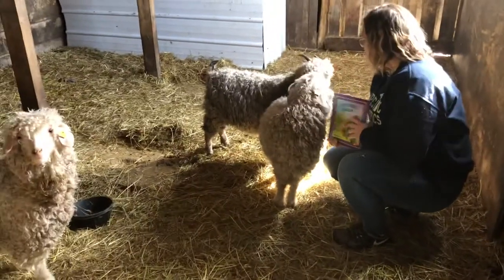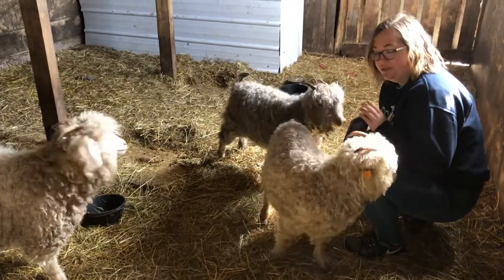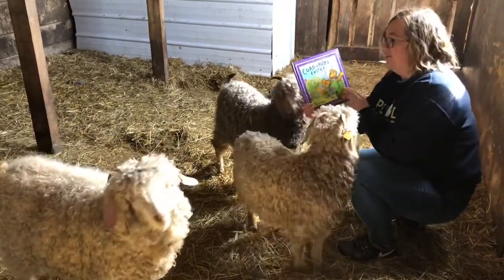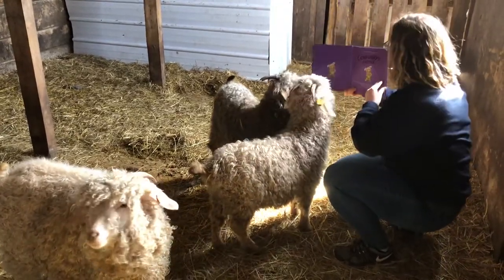Hi friends! Today I'm gonna read to our littlest babies right now, although we'll have more little babies soon. It's Tiana and Poppy and Tuck, and I'm gonna read to them Corduroy's Easter because it's almost Easter time. Corduroy's Easter.